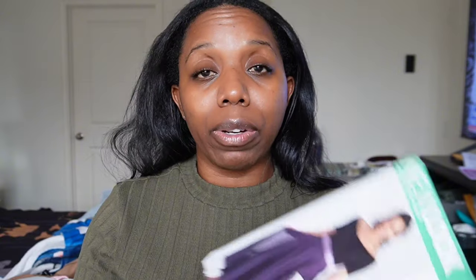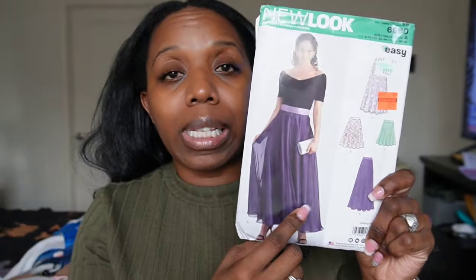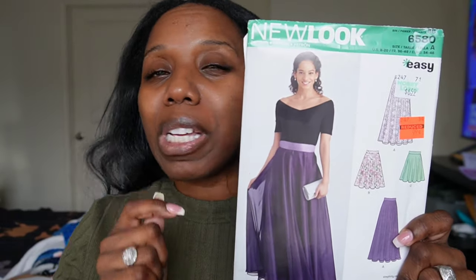The pattern I couldn't find was New Look 6573 — I really, really want that one but did not find it. However, while looking through the bins I came across New Look 6580, and oh my goodness, was it right on time. View A is exactly the type of pattern I've been looking for. I have a special fabric I want to use to make a skirt with an overlay, and when I saw this I thought, what are the odds? I'm planning to make this skirt for Mother's Day, though the fabric is something I've never worked with before, so it will be a bit of a challenge — but I believe I can do it.